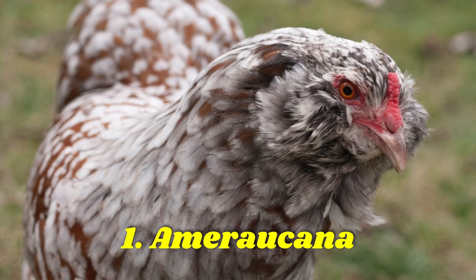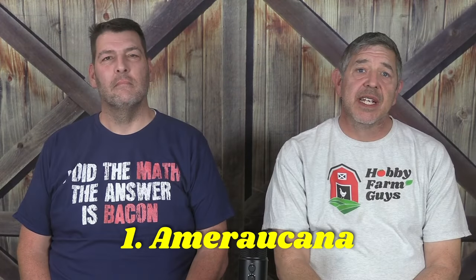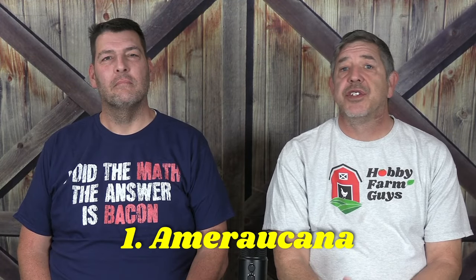Let's take a look at those chicken breeds that carry this gene, starting with the Americana. Originally derived from South American breeds of blue egg-laying chickens, they have been their own officially recognized breed since 1984. Friendly and docile, they're available in a number of color varieties and lay 150 to 200 large blue eggs each year.